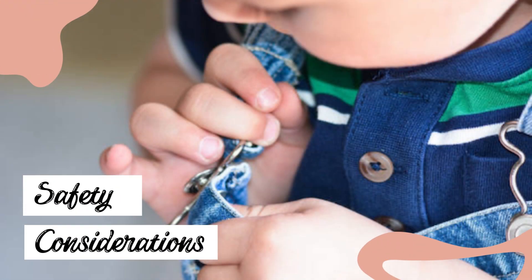Safety considerations: avoid clothing with small buttons or decorations that could pose choking hazards.